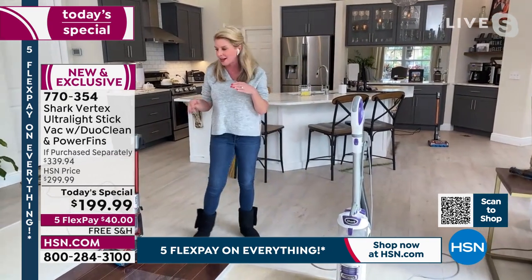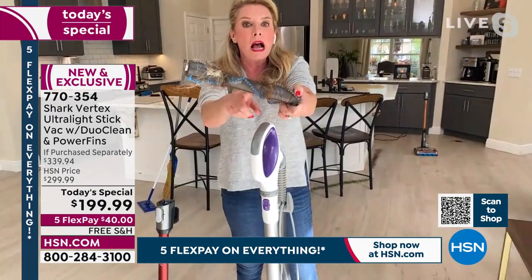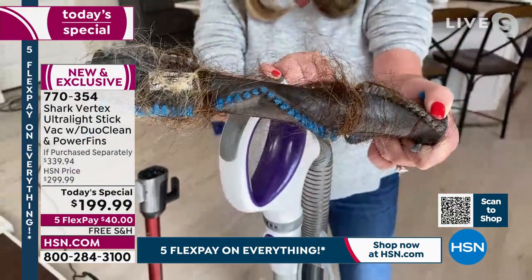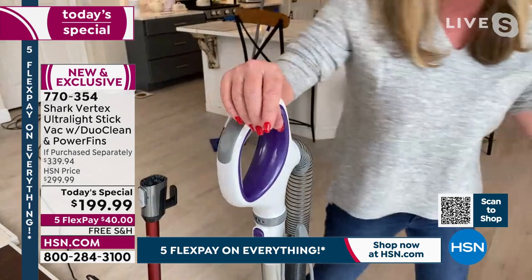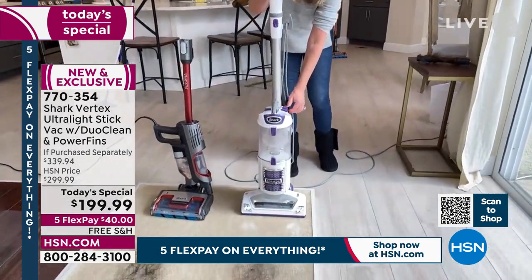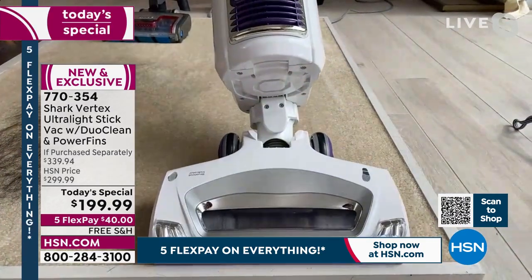Now let's talk about the fact that you never have to clean another brush roll again. If you're not looking at your TV, please come watch this. So many of us can relate to having a brush roll that looks like this — covered in hair. If your brush roll looks like this, it's not cleaning your carpets or floors; it physically can't. The motor is working overtime. If your vacuum doesn't have the power fins or the self-cleaning brush roll, chances are you've got that situation.